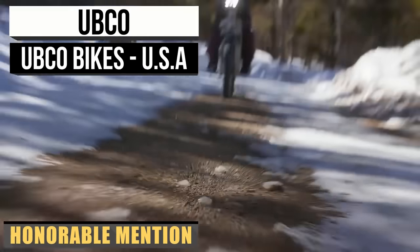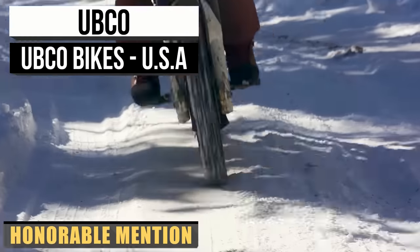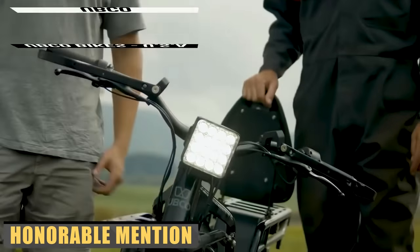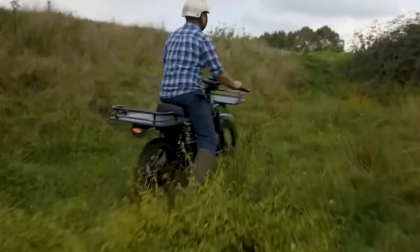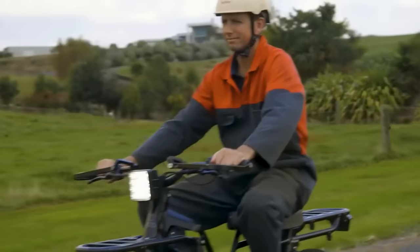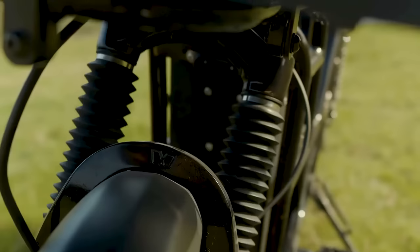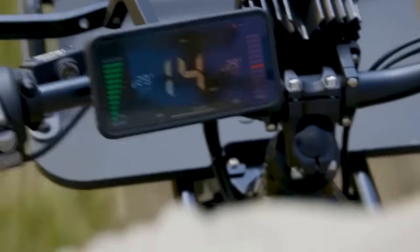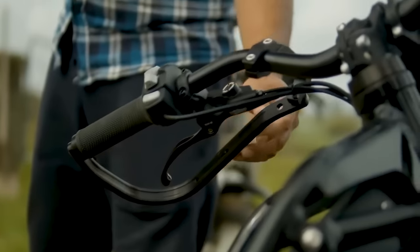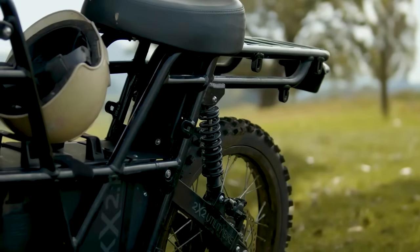Ubco may not be a familiar name in the electric motorbike industry, but their innovation over the past few years has started to get the attention of riders worldwide. Formed in 2015 in New Zealand by Daryl Neal and Anthony Clyde, the pair felt there was room in the market for an electric, two-wheel drive utility vehicle. They set out building prototypes of what would eventually become the Ubco 2x2. The concept won numerous awards, and Ubco would go on to develop and release a range of innovative multi-wheel drive electric motorbikes for commercial use.